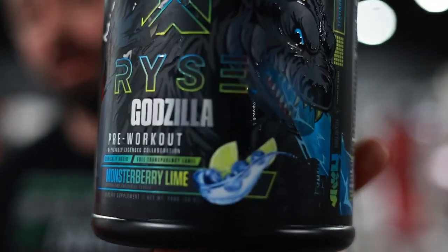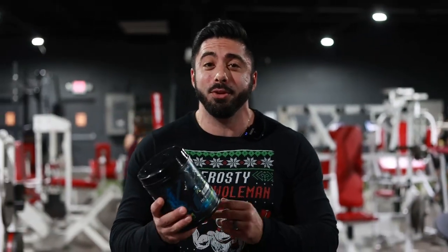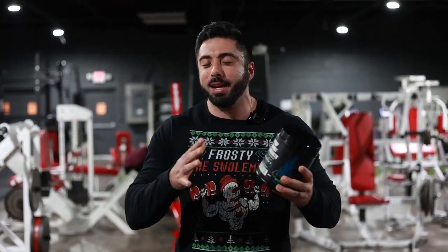We finally got our hands on Rise's Godzilla. They dropped this on like Black Friday, got it in, and finally being able to feel super amped up about it. This guy right here looks like an absolute killer of a pre-workout. We're going to get to the nutrition facts later.